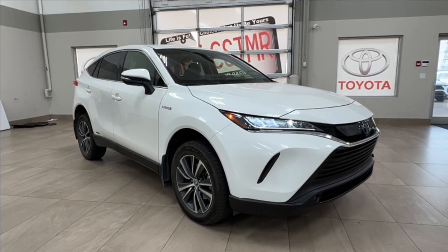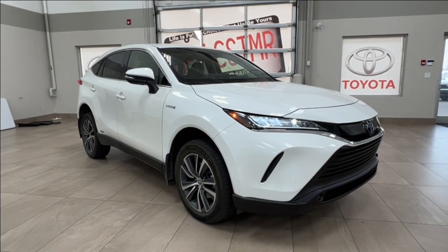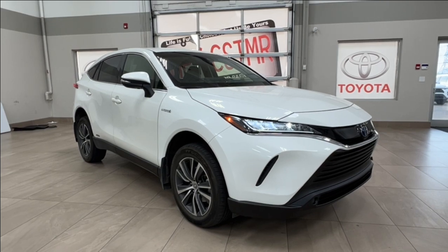Hello and welcome back to Sherwood Park Toyota. Today we're looking at a 2021 Toyota Venza LE Hybrid all-wheel drive in the color white. Let's take a look.